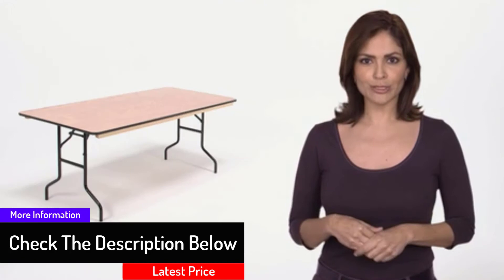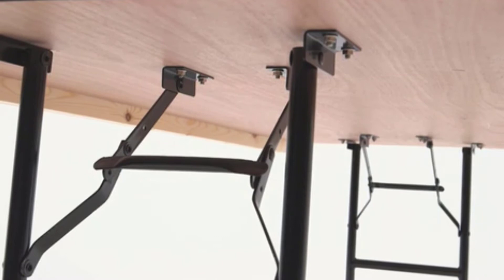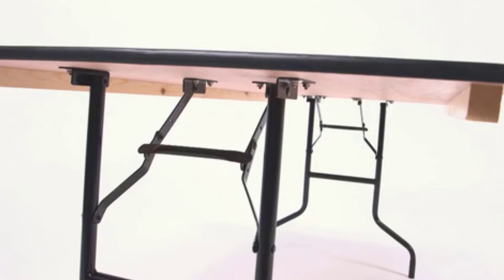This product can accommodate up to eight adults and can support a load capacity of 580 pounds. The bottom of this table has a double coated polyurethane varnish finish, while the top of the table has a quadruple coated polyurethane varnish finish.